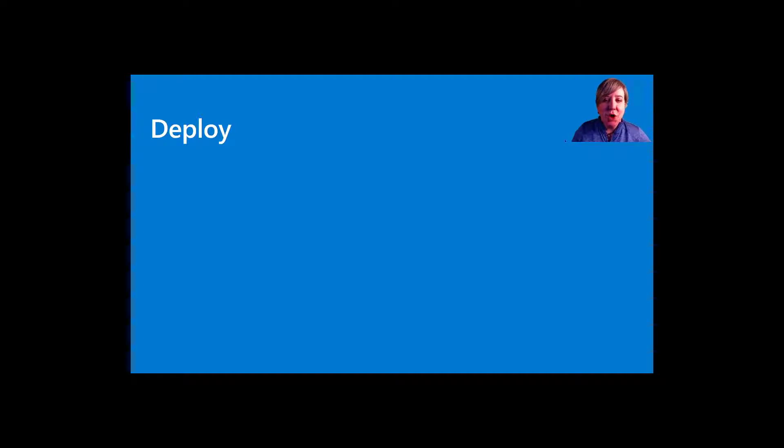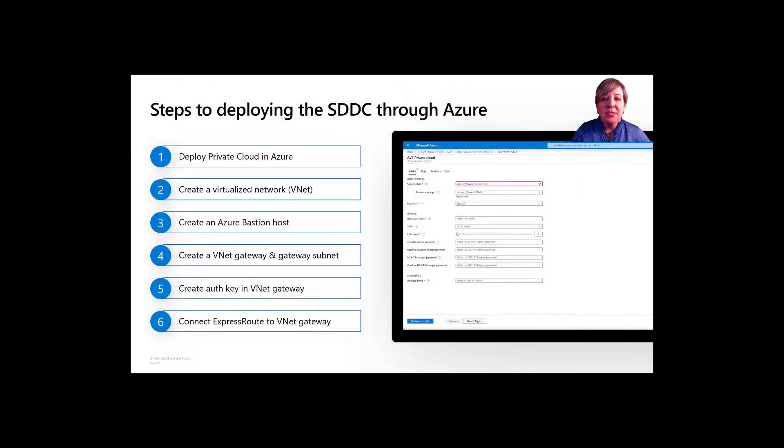I now want to take some time and talk through the deployment steps involved with building the solution in Azure. These are the high-level steps you take when you deploy a software-defined data center, or SDDC, in Azure. You'll first deploy the private cloud service using AVS. From there you'll create a virtualized network or VNet, then create an Azure Bastion host for access from on-premises. You'll create a gateway subnet in the VNet, deploy a VNet gateway, provide an auth key to connect your on-premises environment into Azure using ExpressRoute, and finally connect your ExpressRoute to the VNet gateway.